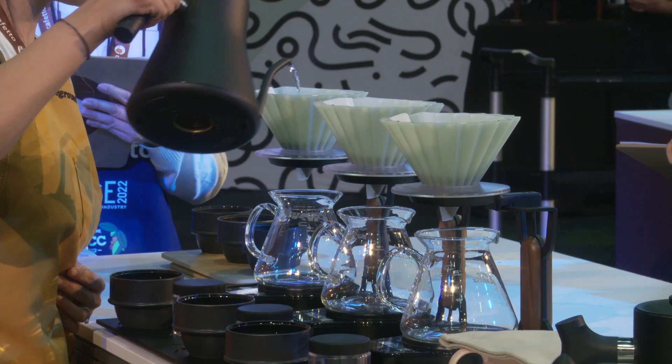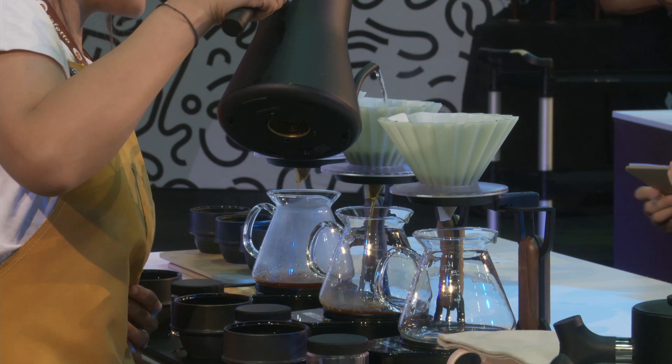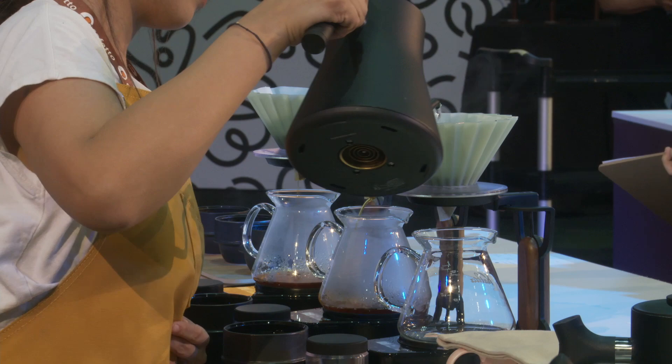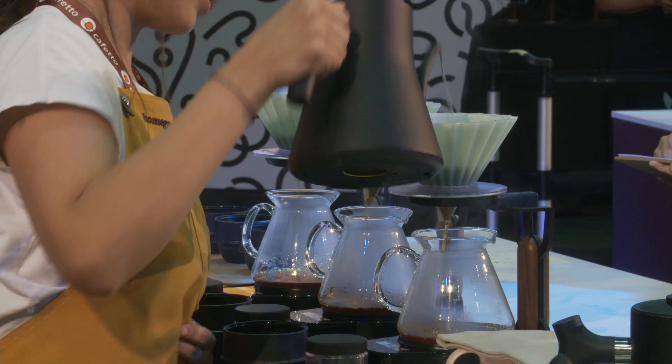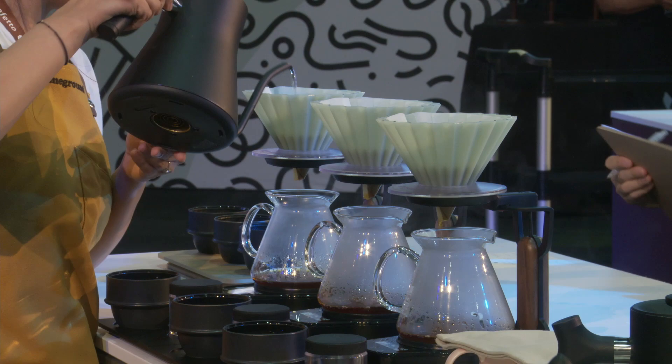I'm using 32 clicks on my Commandante — a coarse grind — and I sieve away the fines. This contributes to a clean and juicy cup, which will taste like red apple as the coffee cools. I'm using 15 grams of coffee to 240 grams of water, a brew ratio of 1 to 16. It gives me a clean and lingering fresh coconut water-like finish.